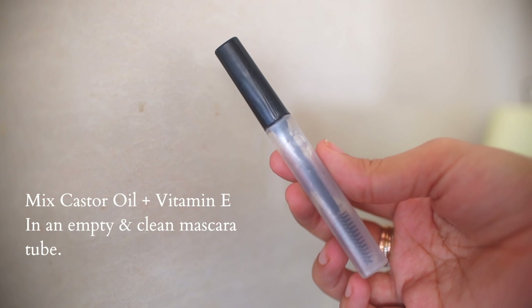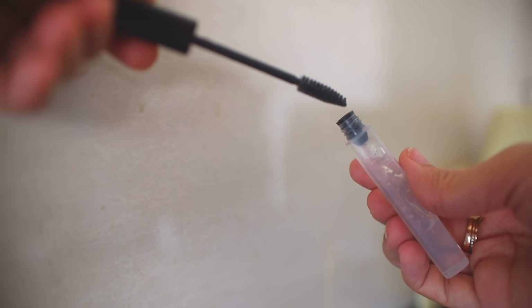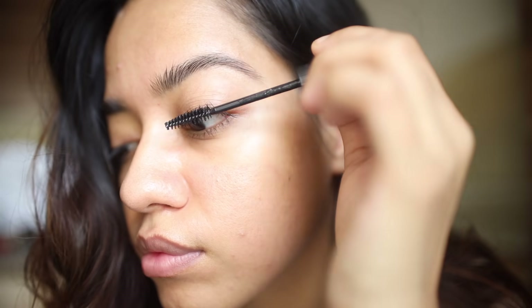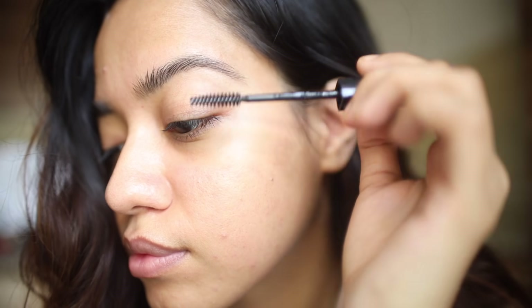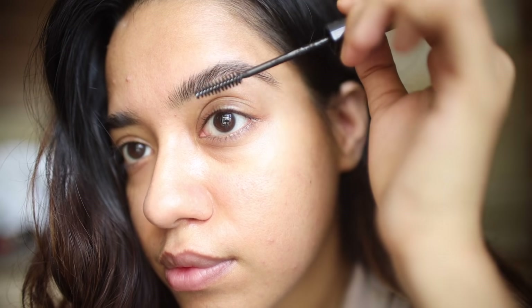The next tip is for those who tend to forget their eyelashes and eyebrows in their skincare routine — I'm guilty of that too. It's really easy to take care of: just get an empty mascara tube, fill it up with castor oil and some vitamin E oil from vitamin E capsules. Then use the mascara wand to apply it every morning and every night. Castor oil makes such a difference, and using it in a tube like this makes it very easy to apply.